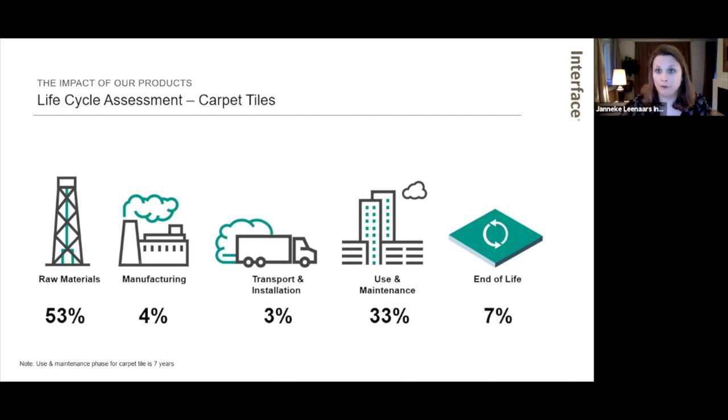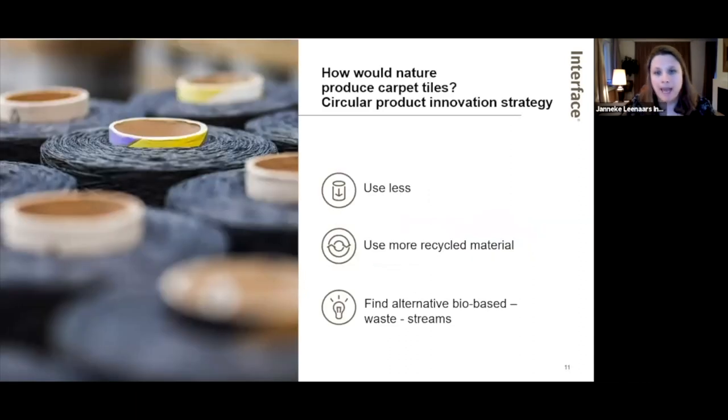Life cycle assessment helped us tremendously in working toward Mission Zero. What we found out was that our biggest impact was in raw materials. So if we wanted to reduce our carbon footprint — within our cradle-to-gate scope — we needed to work on raw materials. That became our strategy: our circular product innovation strategy of using less material through dematerialization, using more recycled content, finding alternatives from waste streams, and looking to work with bio-based materials.